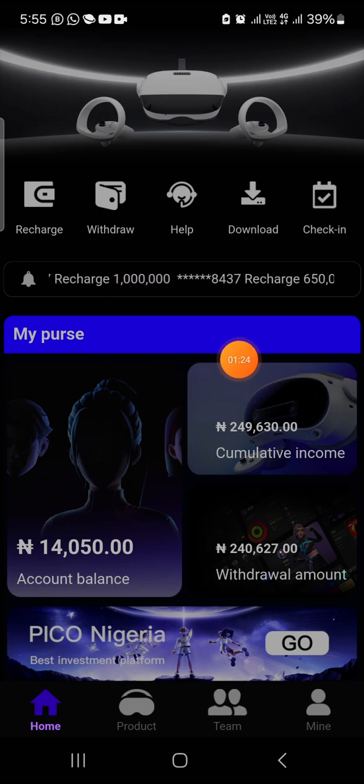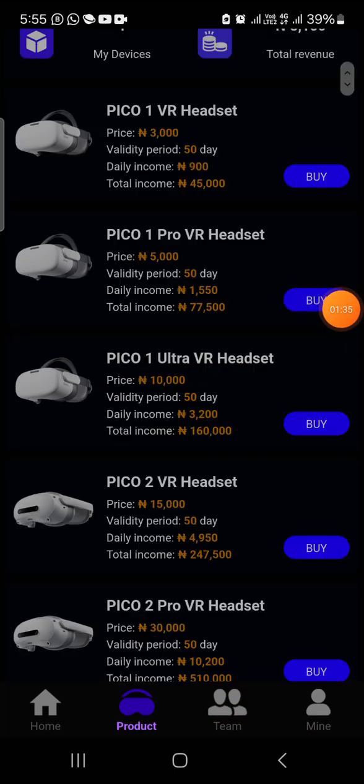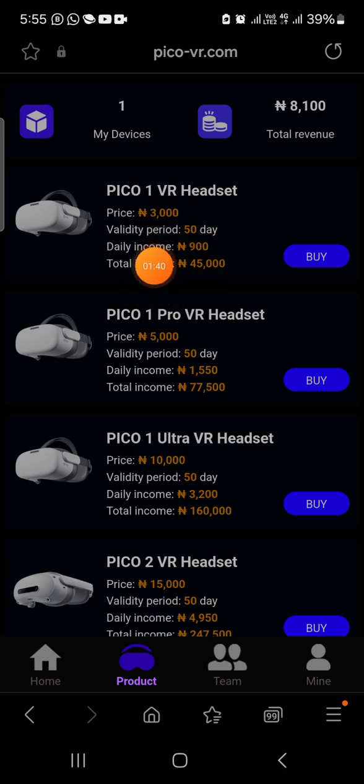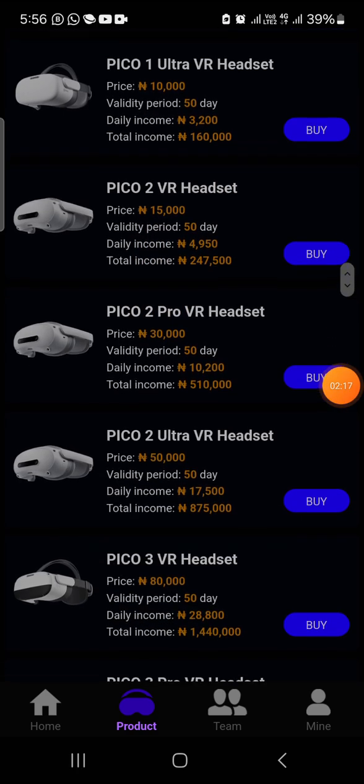To get started, come down to the product section and click on it — you can choose to invest any amount. If you invest 3,000 naira here, which is the minimum investment plan, you're going to be getting 900 naira every day for 50 days. If you invest on the 5,000 naira package you'll be getting 1,550 naira every day. You can invest 10,000 naira and get 3,200 naira every day, or invest 15,000 naira and get 4,950 naira every day for 50 days.